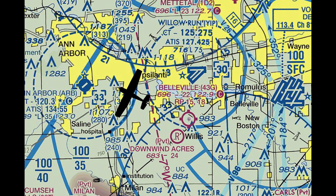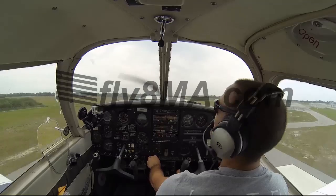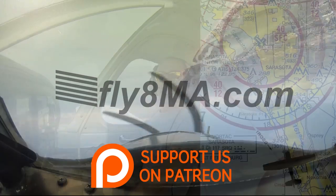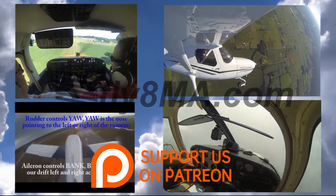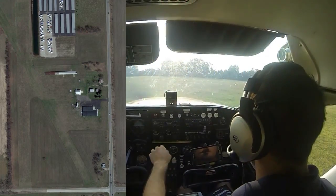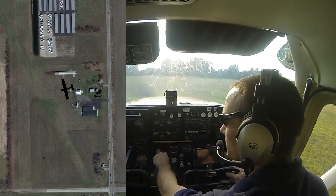As always, any questions, leave them in the comments below. Thanks for watching, we hope you enjoy the video. For traffic flying around here, go ahead and call Belleville traffic to let them know what we're going to be doing.